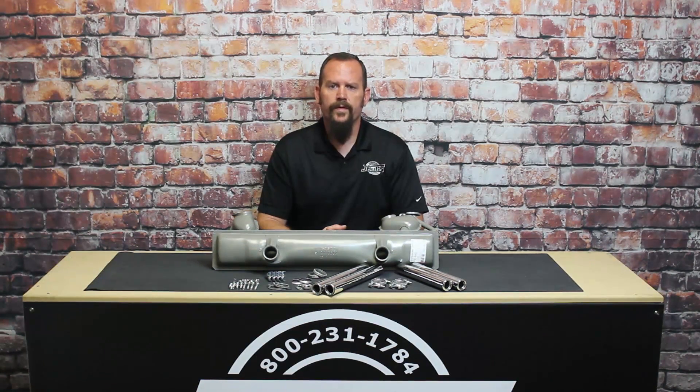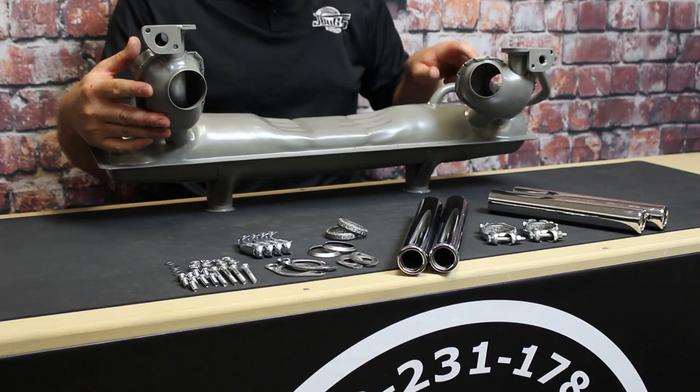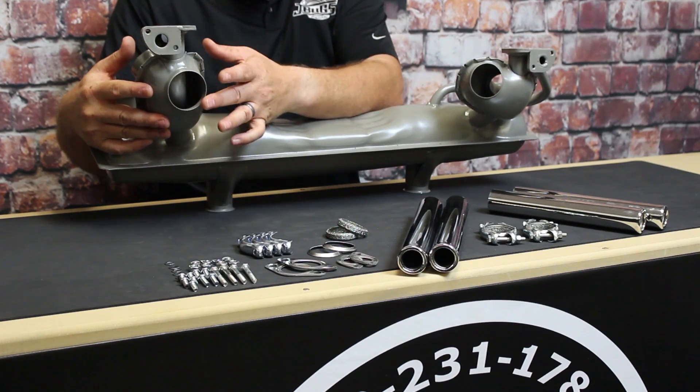The mufflers fit 1300, 1500, and 1600cc engines in Beetles and Karmann Ghias, and the muffler has single heat riser connections for the intake manifold. The muffler also has bellows for the stock fresh air heaters and can be used with stock heater boxes or with J-tubes.